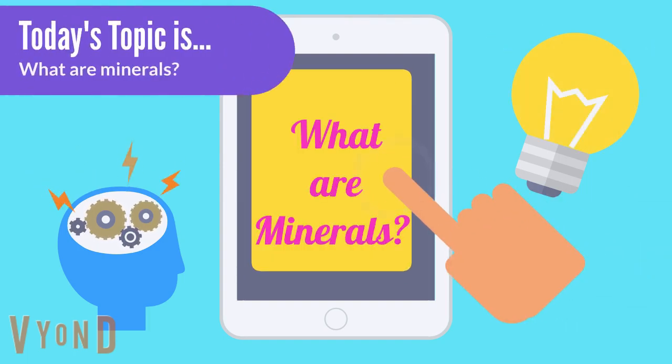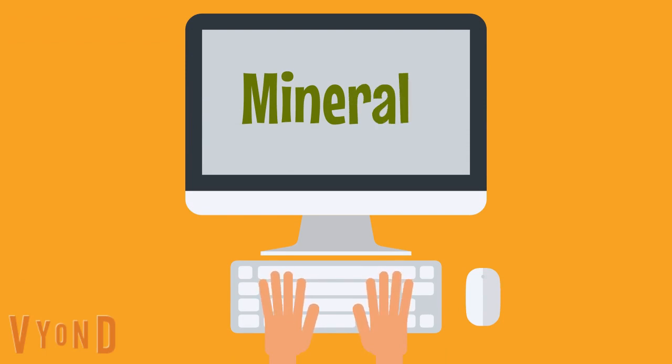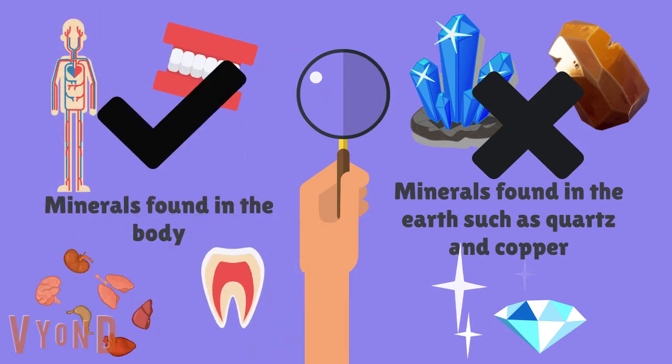Today's topic is: what are minerals? Let's do a search on minerals. Perhaps you're confused here. Maybe you have heard about the minerals found in the earth, like iron or copper. But today we're talking about the minerals found in the body in really small quantities.